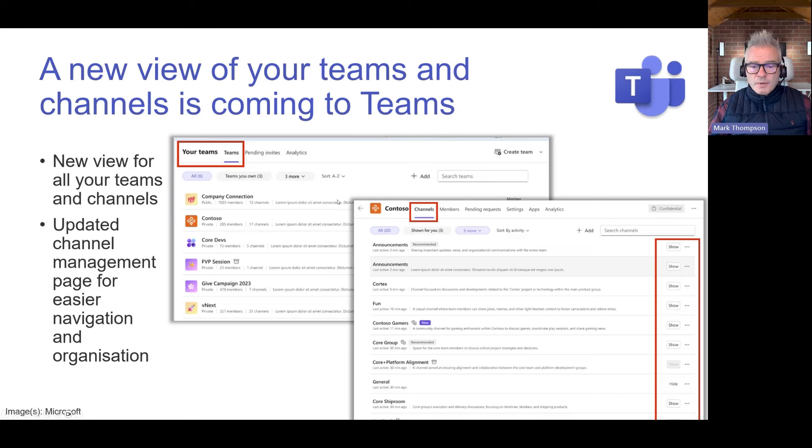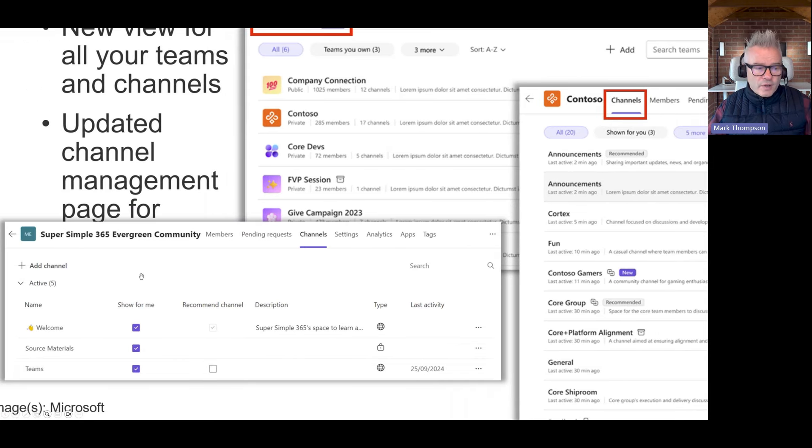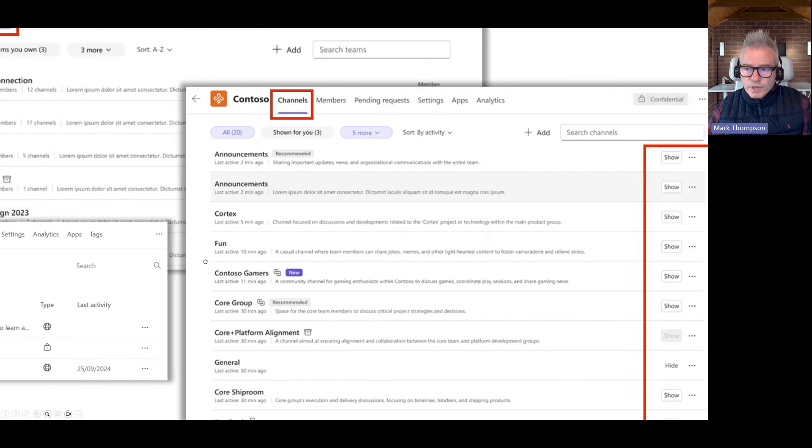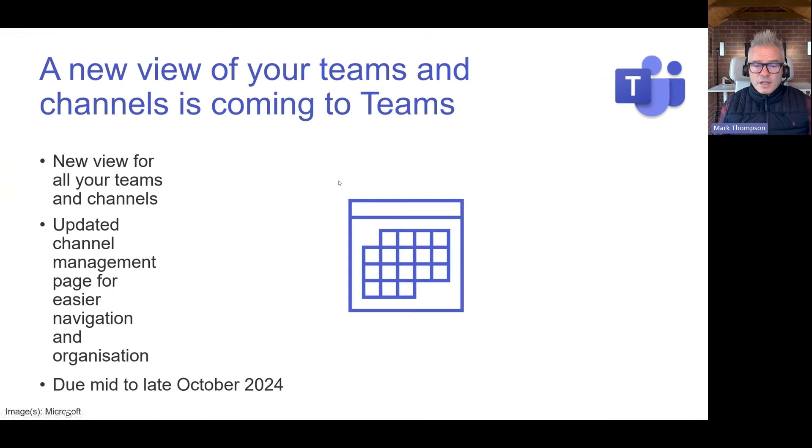The updated channel management view also improves things. In the new view you can see all your channels, whether they've been recommended, and when the last activity was. At a glance, if last activity was two minutes ago that might be worth looking at; if it was three months ago, maybe not. You can also quickly see the description and have options to show the channel or learn more via the three dots. These are small but good changes, due late October.